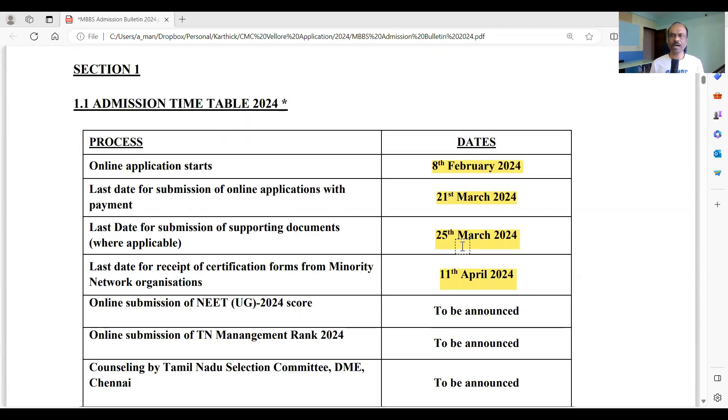The important dates: online application starts today, 8th February 2024. The last date for submission of online applications is 21st March 2024 — about one and a half months. The last date for submission of supporting documents is 25th March 2024. So if you register by, say, 20th February, you can send your supporting documents immediately after.